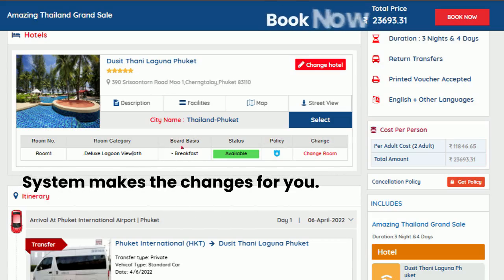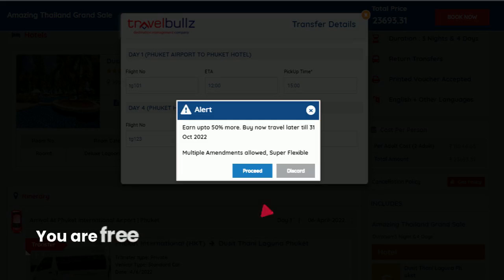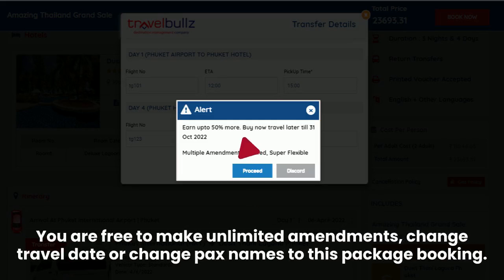The system makes the changes for you to quickly book now. Enter the guest's arrival and departure flight details. These non-refundable bookings may be amended as many times as you may need.